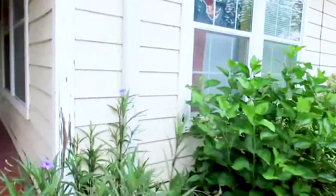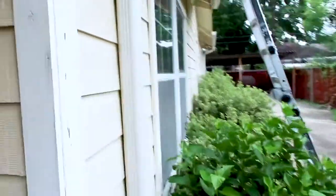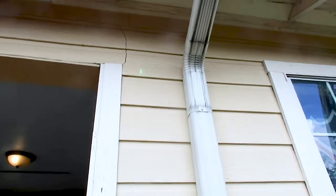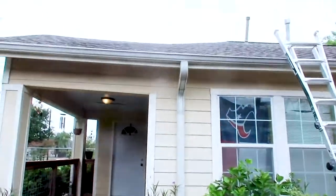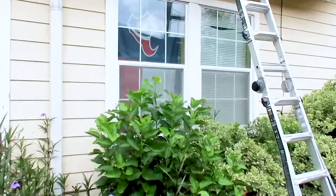Whenever you look down the line here, you have a very large deflection crack in the hardie. And if you step back, you can see a dip in the roof line right here. So that's the first sign that you have foundation issues.